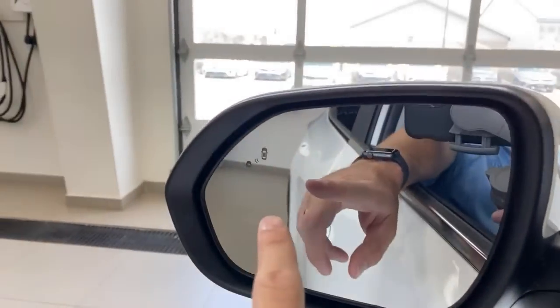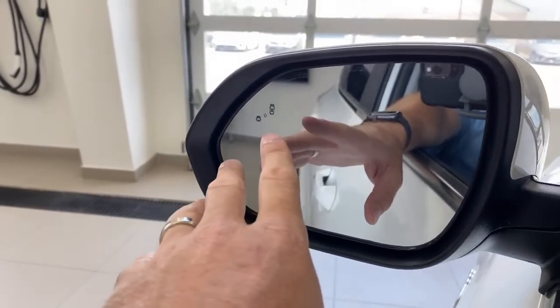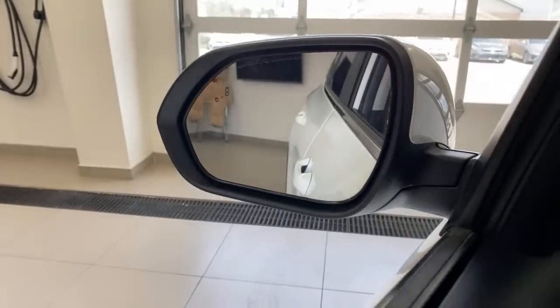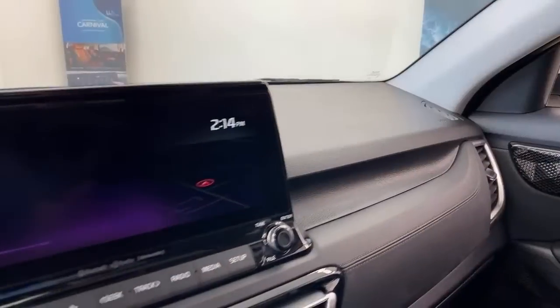This car also has rear cross-traffic alert — if someone is walking or driving across your path while reversing, you get arrows, beeping, and blinking warnings. The blind spot detection uses radar in the rear of the car to see people crossing when reversing, people in your blind spot when driving forward, and also enables Safe Exit Assist when parked: if someone is approaching in the blind spot, the rear doors child-lock to prevent passengers from opening into traffic.